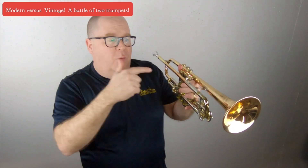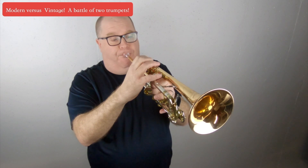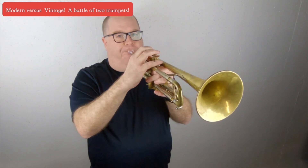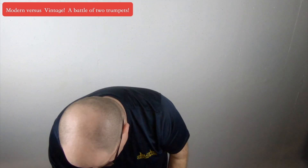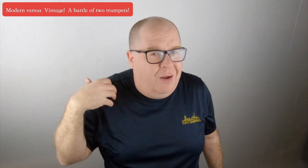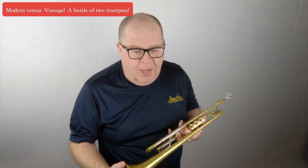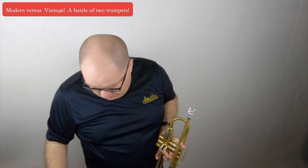Now we're going to go from the Adams to the Olds for comparison. I really want you to post your comments and talk about what you hear. Remember, this is not a fancy ribbon-mic studio recording you're hearing — this is just pretty much raw, lo-fi audio. Now we'll play a little bit of a jazz tune on the Adams first, and then on the Olds.